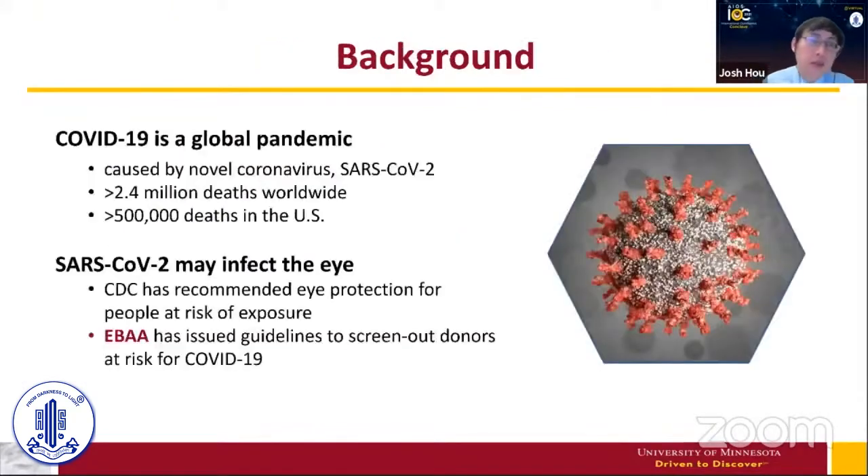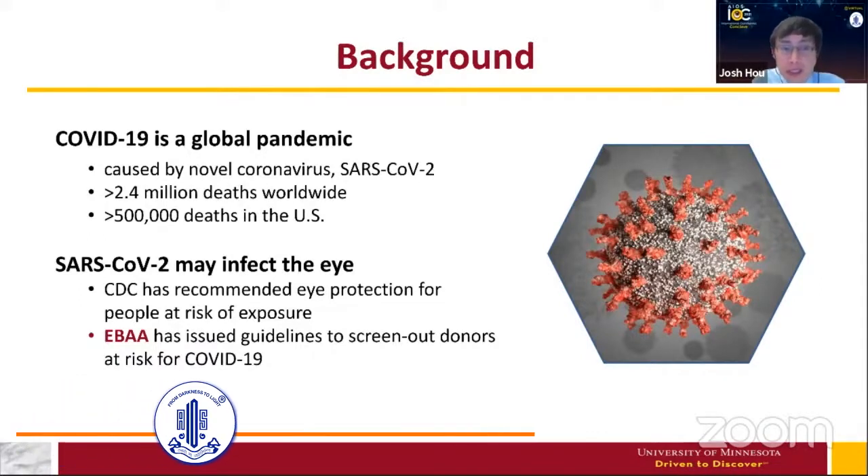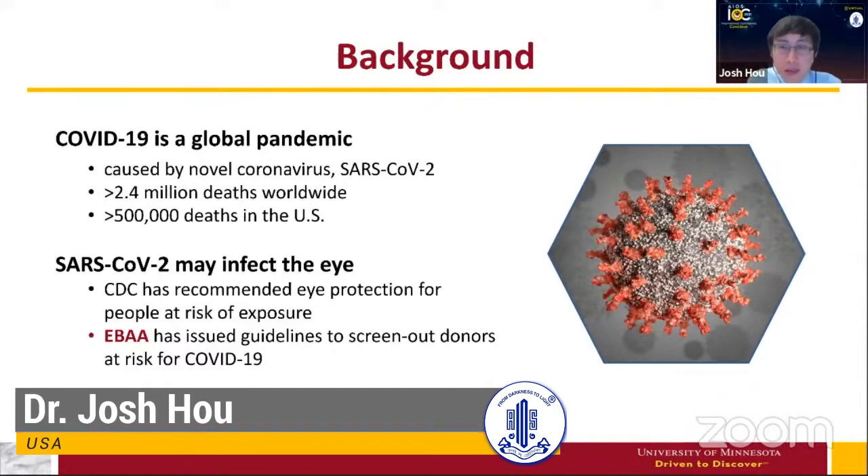As a brief background, as you all know, COVID-19 is a global pandemic that started in Wuhan, China. It's caused by the novel coronavirus SARS-CoV-2. It has caused more than 2.4 million deaths worldwide, and in the U.S. alone it is responsible for over 500,000 deaths.